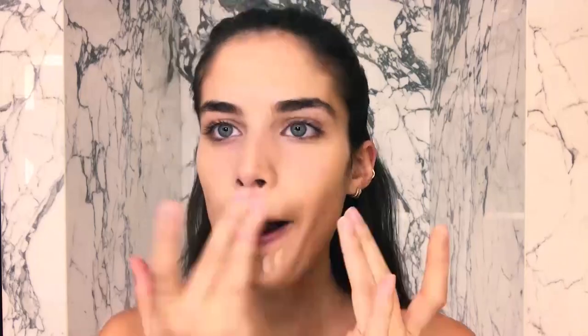Then I'll do the moisturizer. I usually put a little bit more but it's run out, so oops! I don't really like to wear foundation but I love this NARS tinted moisturizer. Now I use a concealer, so the skin is all the same color.